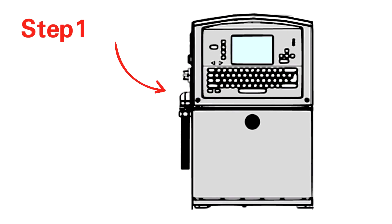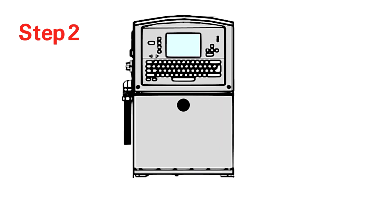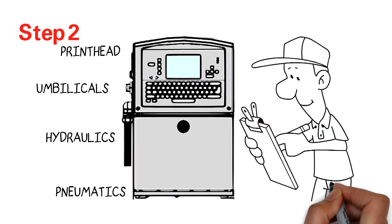Step 1: We disassemble each printer, evaluating each and every part of the coder. Step 2: Our technicians fully refurbish the coder's printhead, umbilicals, hydraulics and pneumatics.